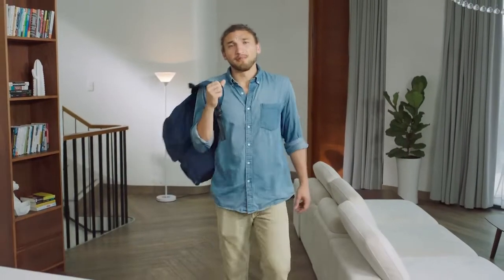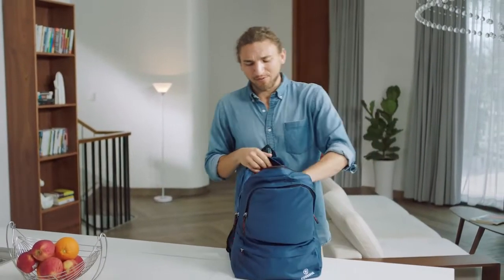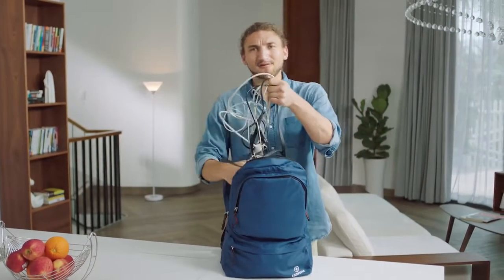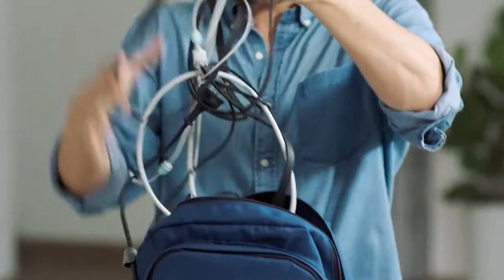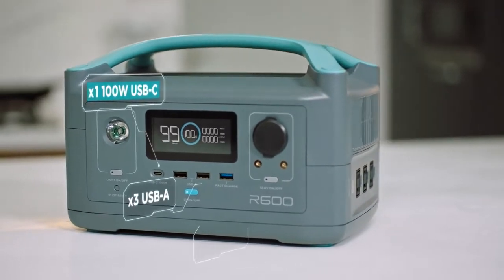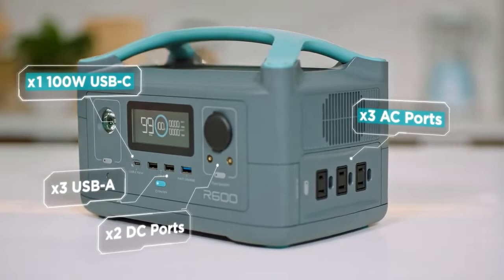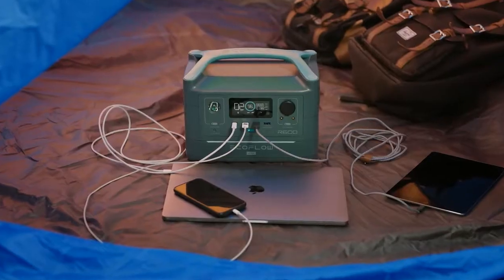It also solves another problem that I think many of us have. Nowadays, our bags are bursting at the seams with dongles and power adapters — AC, DC, USB, Type-C, too many. Well, you can leave those bricks at the door. R600 is fitted with every port you'll ever need to power any device.